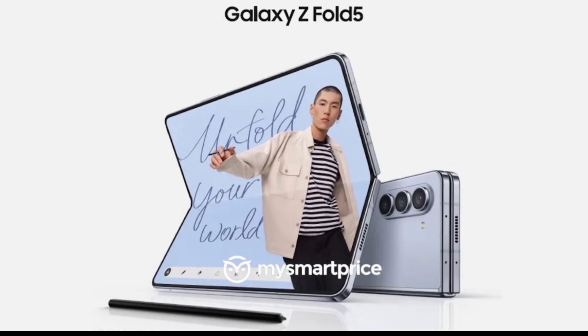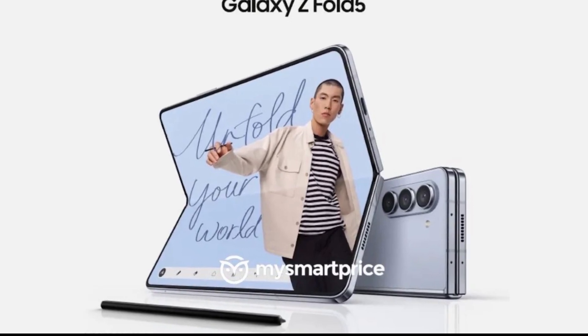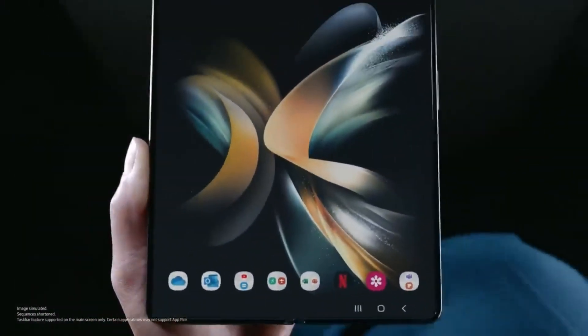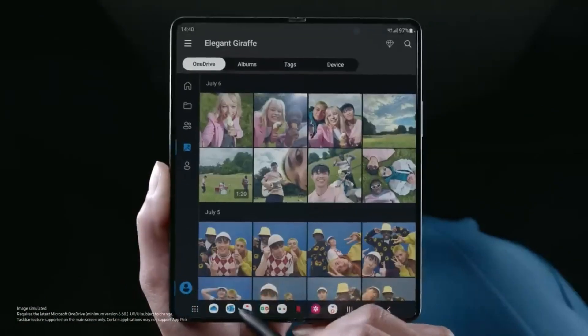We also have our first official look at the Z Fold 5, and you'll notice that the camera module protrudes more on the island compared to the Z Fold 4 — I guess that's one way to differentiate the two. And let's not forget that the Z Fold 5 will be lighter than its predecessor, so there's that to look forward to.